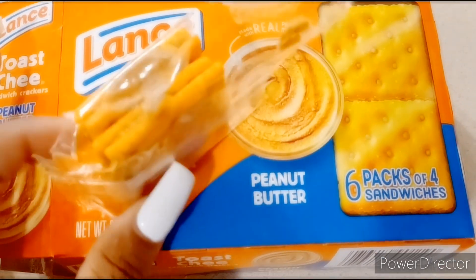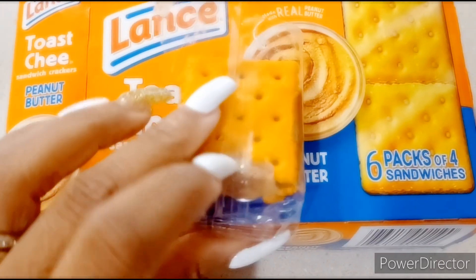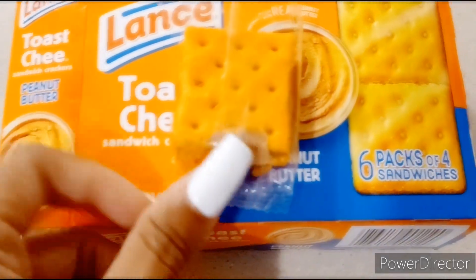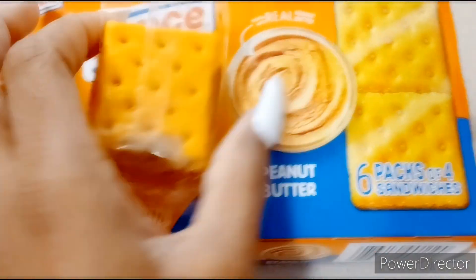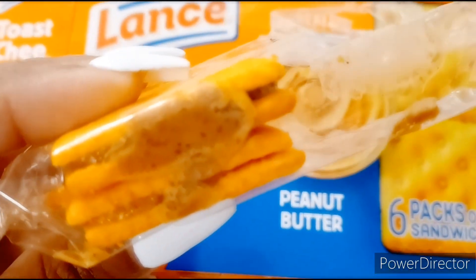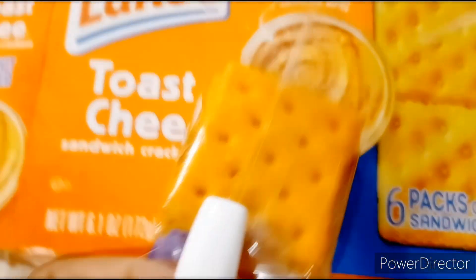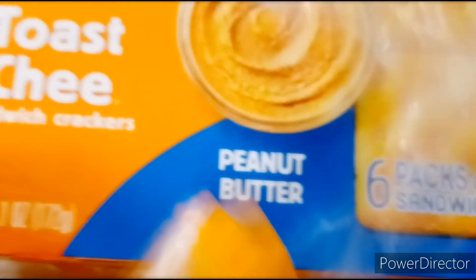I'm like, why does the peanut butter look like that? Because we normally eat these and it don't look like that. I don't know if you can see on the camera that good, but it is really, really dark and it's nasty. Look at it. It tastes very old, like I'm like, wait a minute — it ain't never looked like that.